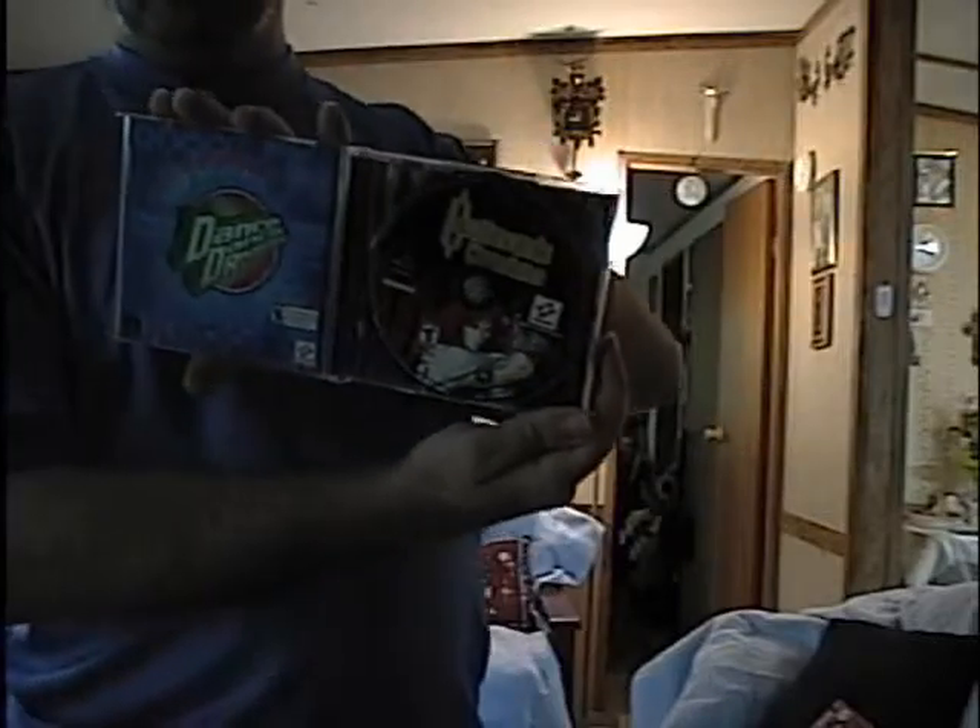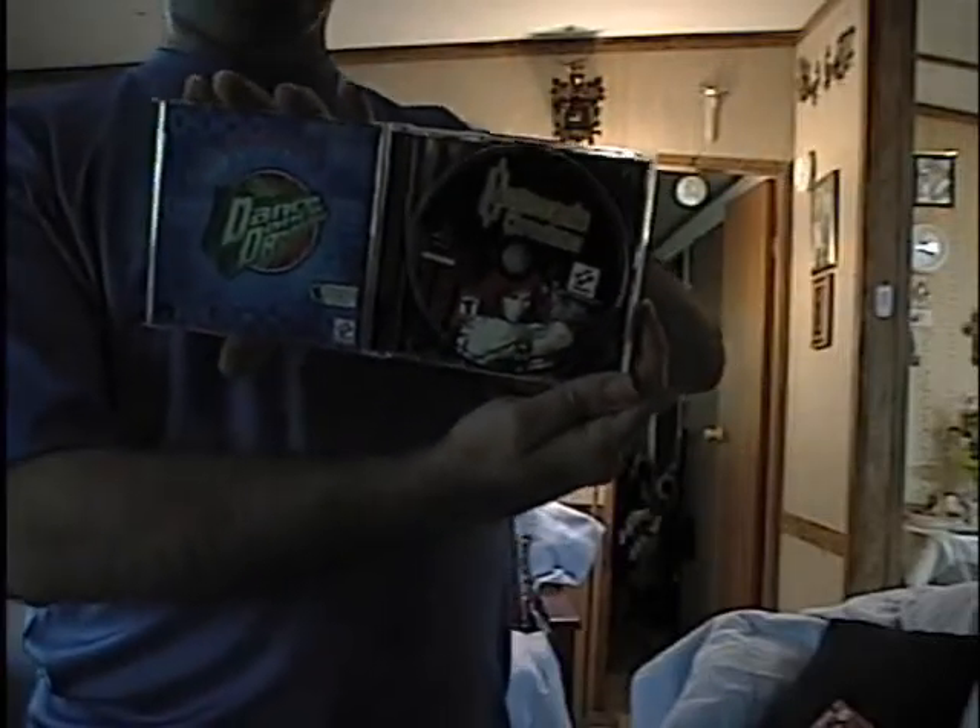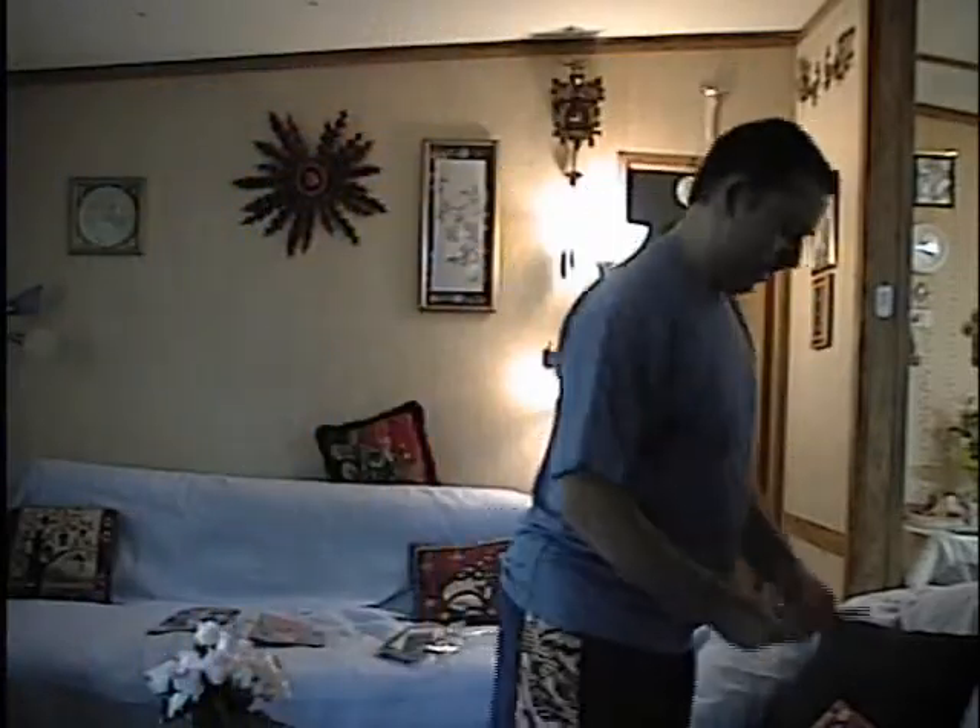Castlevania Chronicles for the original PlayStation — it's basically a remake of the first game, or an update of a remake, or whatever. I got that one at EB Games before it merged with GameStop.